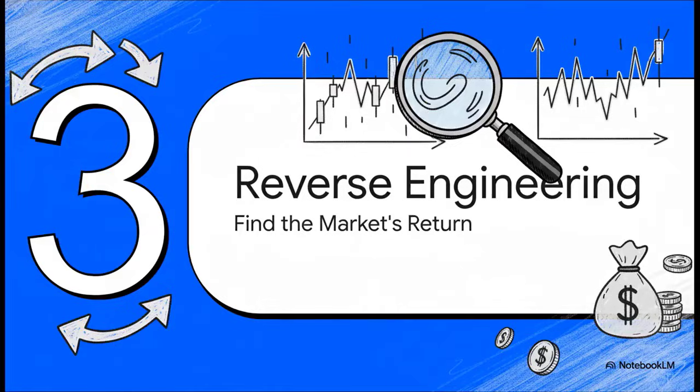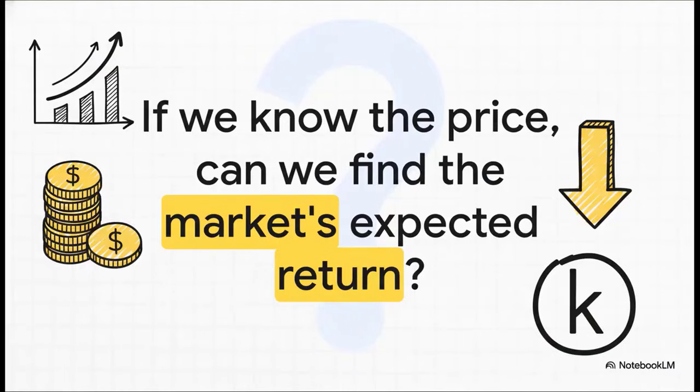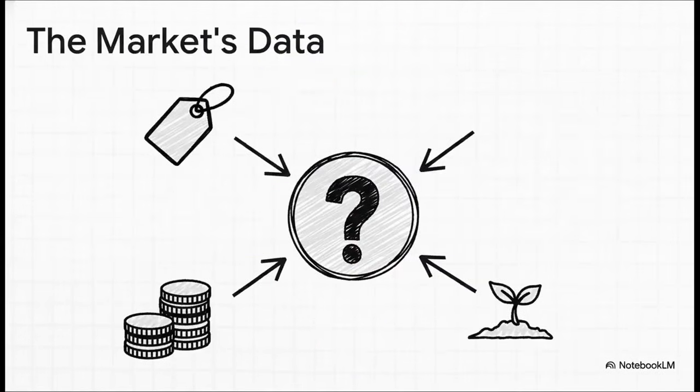Now we're going to flip this whole model on its head. Instead of calculating what the price should be, we're going to take the price the market is already giving us and use it to do a little financial detective work. If we know what the stock is trading for right now, what its dividend is, and what its growth is expected to be, we can rearrange the formula to solve for the one thing we don't know — k. What that k tells us is the return that the market itself is expecting to get from this stock.